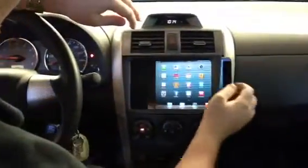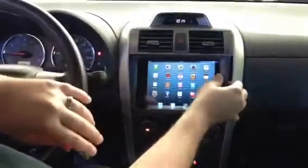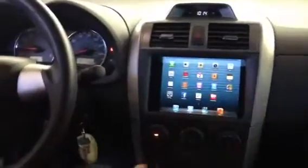Our fabricators, Chris and Pete, have been hard at work, and we've got something very exciting to show you. They custom-made a dash in this 2012 Toyota Corolla that we can push on the side here, slide the iPad Mini right in, and it closes up.